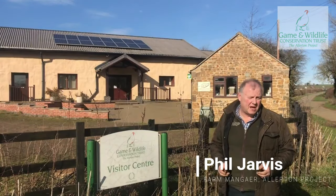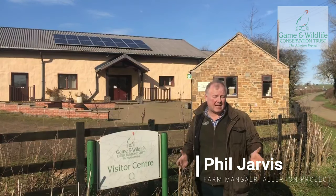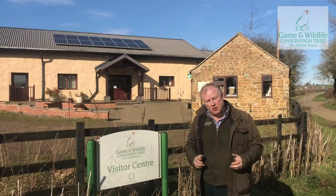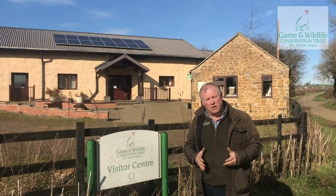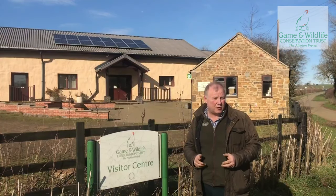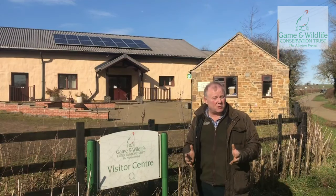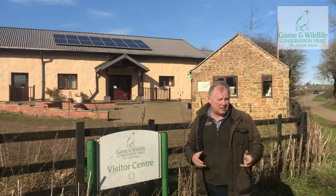Hi, I'm Phil Jarvis and I run the farming operations at the Game & Wildlife Conservation Trust Allerton Project. The Allerton Project's objectives are to look at the interaction between wildlife and farming, including agroecological principles, to research them as well and also to disseminate the information we get to others.